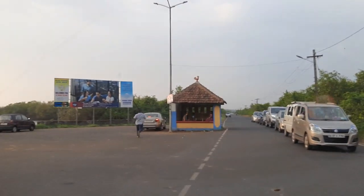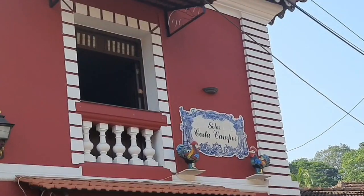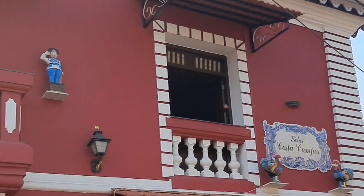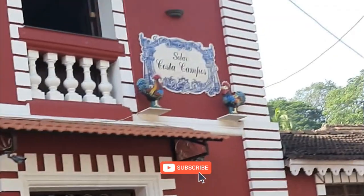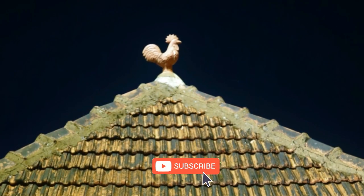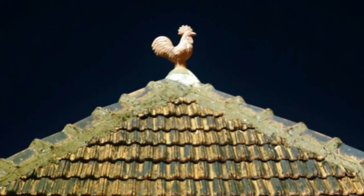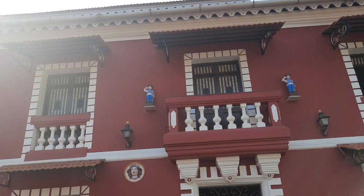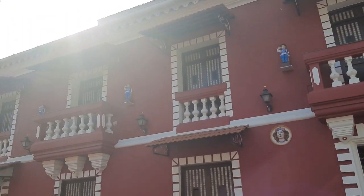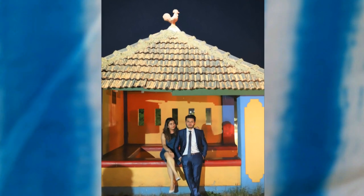There is also a cute little bus stop when you enter Diwar Island. In Goa you must have seen that all the Portuguese structured houses have a bright coloured rooster on top. That is because the rooster is the national symbol of Portugal, symbolising honesty, integrity, trust and honour. Every Portuguese household is supposed to have this rooster on top to bring them good luck. We struggled to take a picture here because of the low light, but this one turned out pretty good.